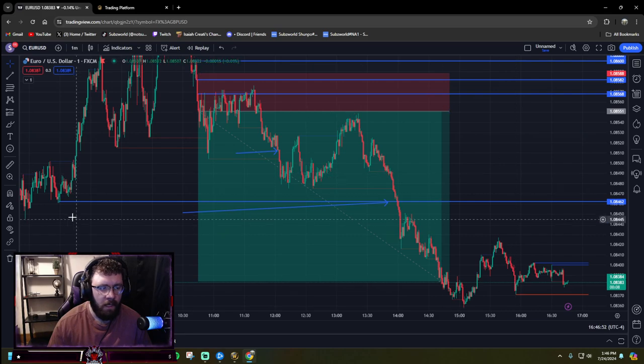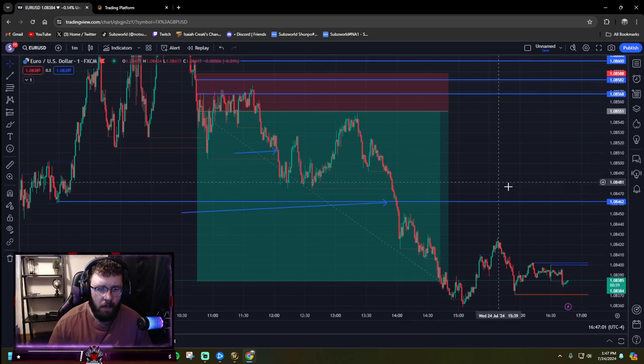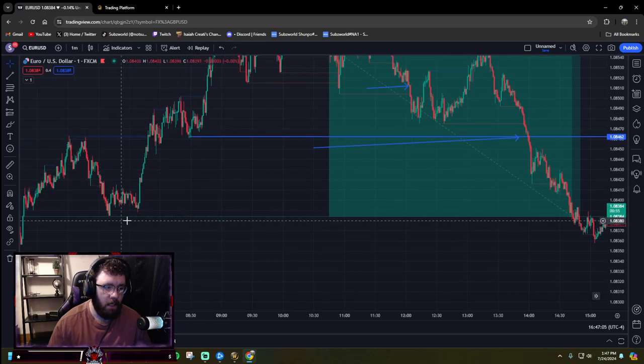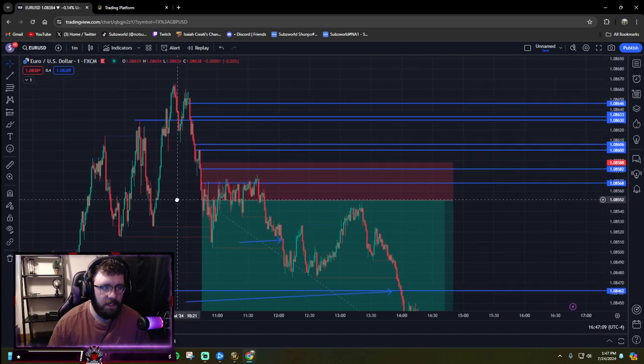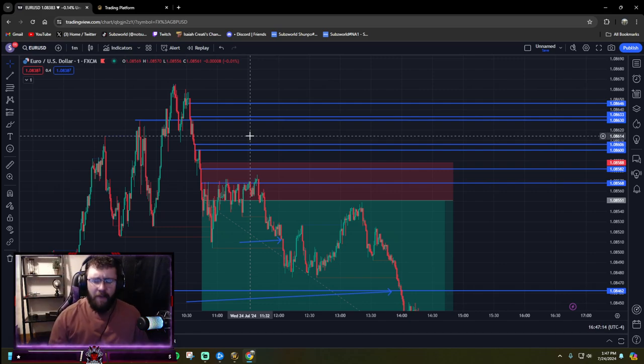Price came up for a while, came back down to this low over here and I was pretty happy with that. So I closed out four out of five lots and left one run just for a little bit today, all the way down to these lows over here. This entire position start to finish netted me $1,000.